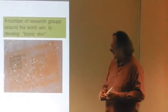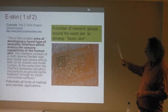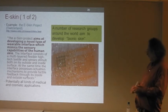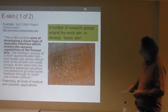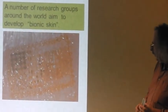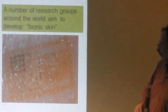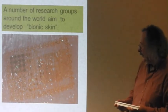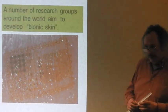This is e-skin, or bionic skin — this is science fiction becoming reality. There are a number of research groups around the world active in this field. It's like a patch placed on the skin — an incredibly thin circuit. One example is from the e-skin project in Switzerland, whose aim is to develop a novel type of wearable interface which mimics the sensory capabilities of human skin. It's a very ambitious goal with all kinds of medical and cosmetic applications.